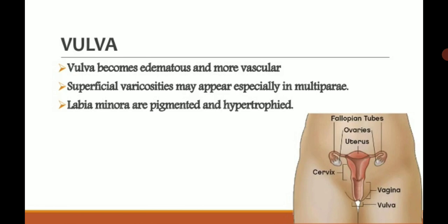The first-time pregnancy is known as primigravida. The labia minora become pigmented and hypertrophied — the color of the labia minora changes and the cells become enlarged, which is hypertrophy.